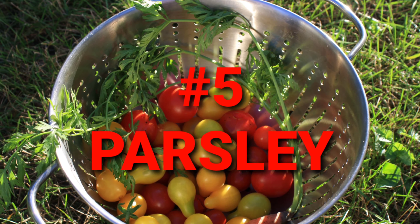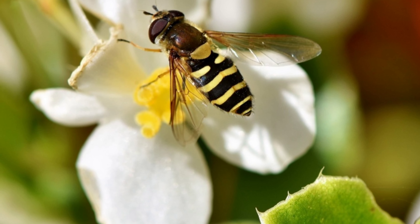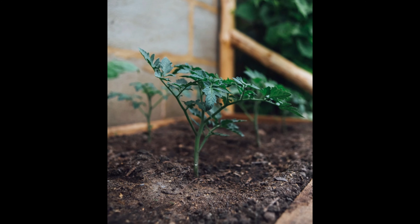Parsley attracts many beneficial insects including hoverflies and monarch butterflies. Of course, many of the beneficial properties disappear if you hose everything down with pesticide.